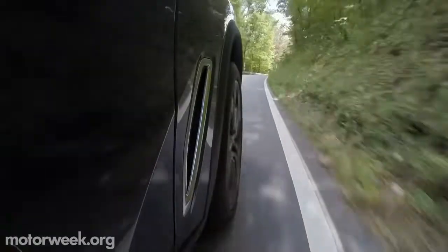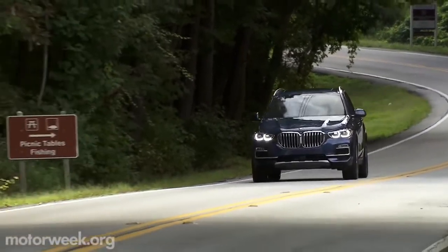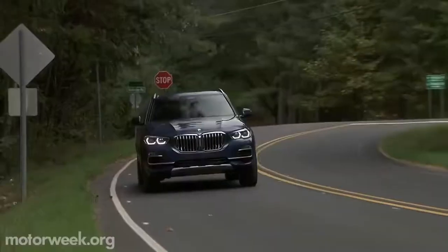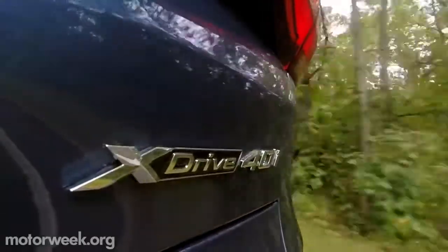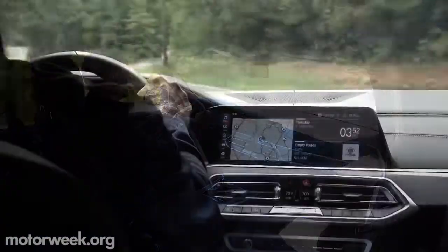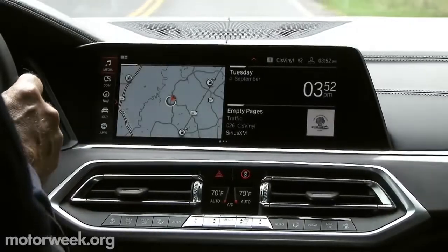In the U.S., under the sculpted hood, engineers added 11 horses to the X-Drive 50i's 4.4-liter turbo V8, bringing the output up to 456. The company brought a fleet of X-Drive 40i's to this press event, so our drive time was behind the wheel of the 3-liter i6 turbo, which along with the new name gets a boost of 35 up to 335 horsepower.